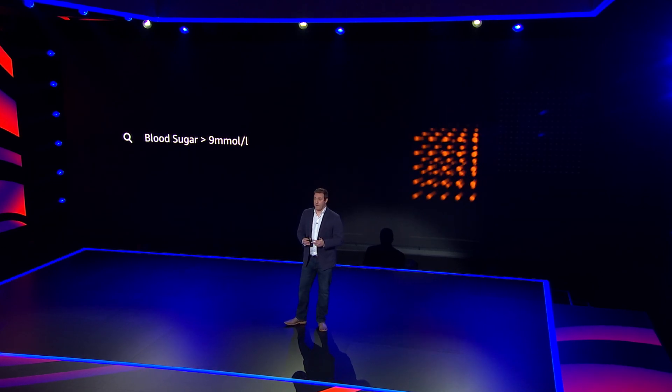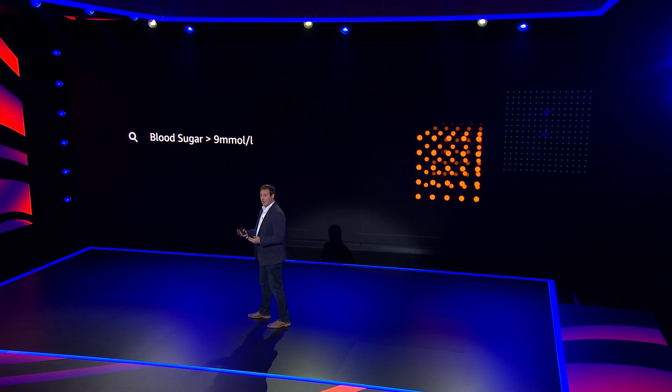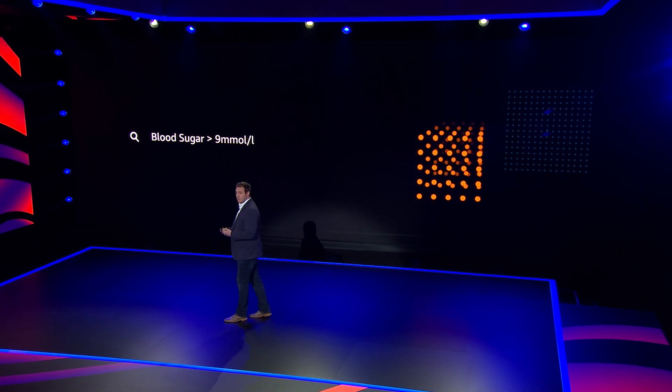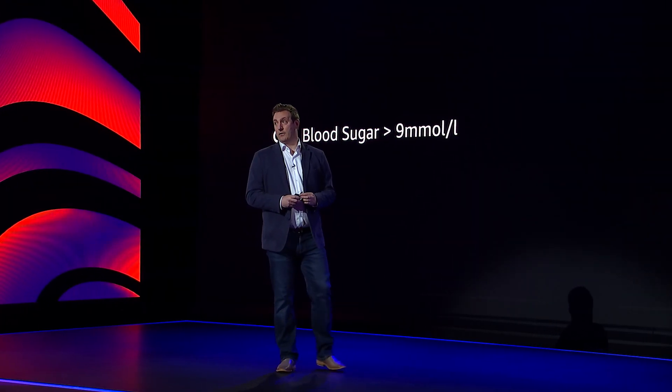First, we can identify a subset of patients with uncontrolled diabetes with high blood sugar levels, so as a provider we can adjust the treatment and avoid severe complications by better managing the disease. To do this, we can query the data directly from the HealthLake console to identify these high-risk patients using standard medical terms, such as medications, diagnoses, or blood sugar levels.